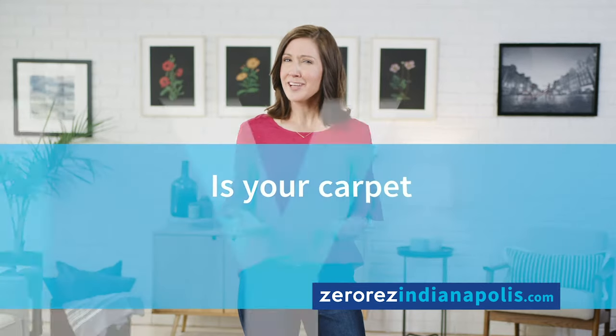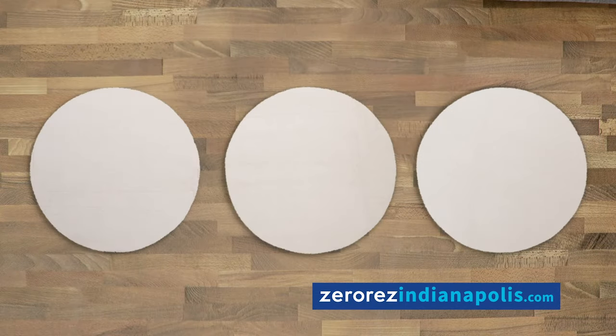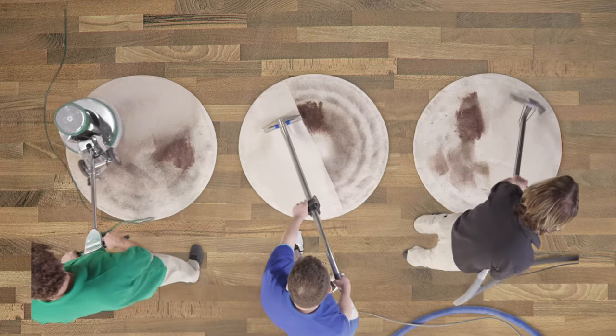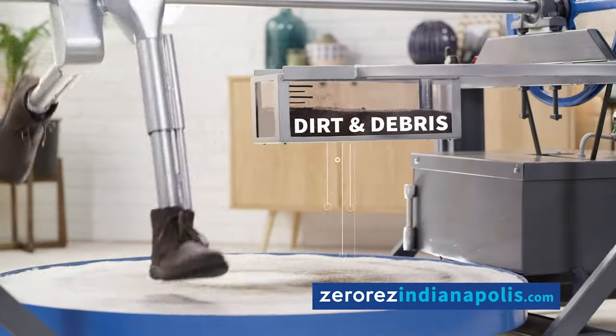How can you tell if your carpet cleaner actually makes your carpet cleaner? I give you the residue test. We took three carpet samples and we got them nice and disgusting. Next, we cleaned each one with a different carpet cleaner. Once clean, our boot machine simulated six months of wear and tear.